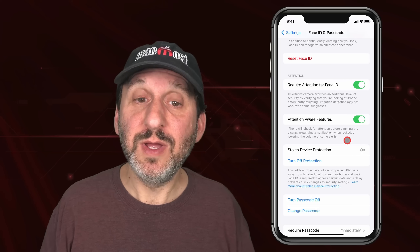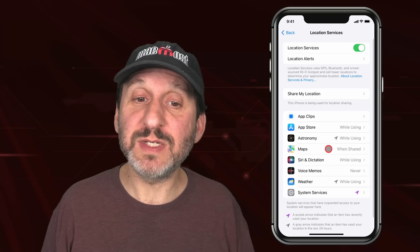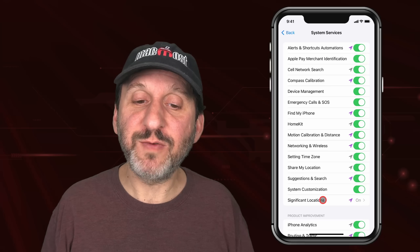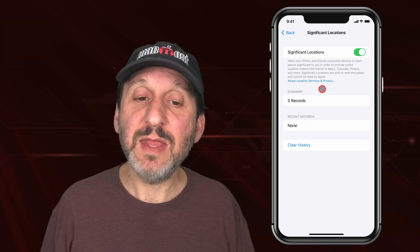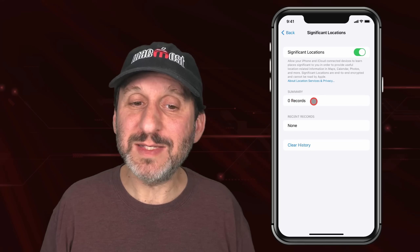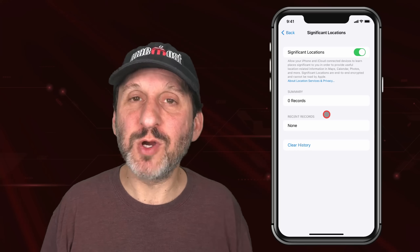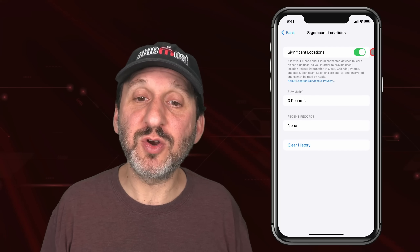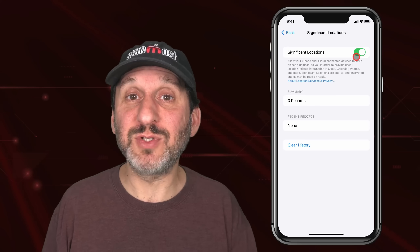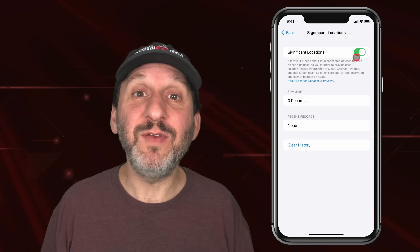The significant locations setting is under Privacy & Security. Go into Location Services, scroll all the way down to System Services, then look for Significant Locations. Go into that and you should see a number of records and a map showing home, work, school, and so on. You need to have this feature turned on, although if you have it turned off you can still enable Stolen Device Protection — it will just apply the same security everywhere, without giving you a pass when you're at home.